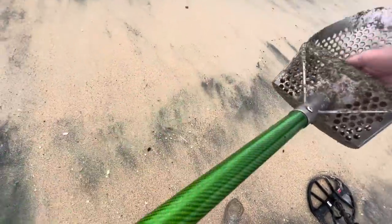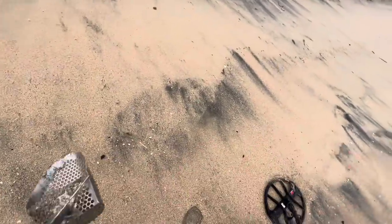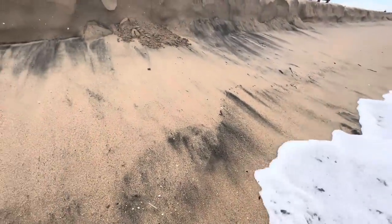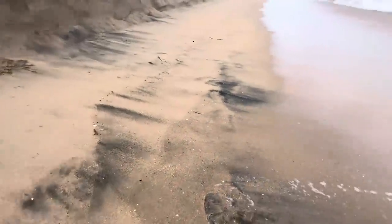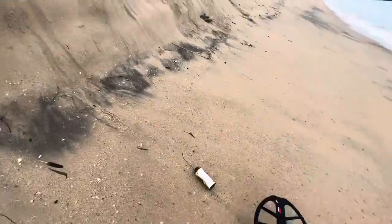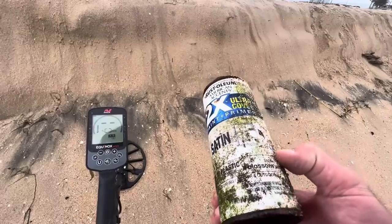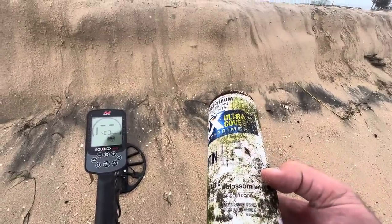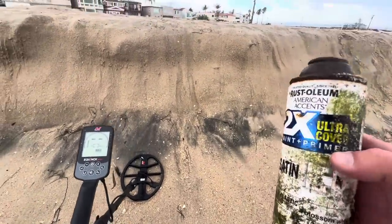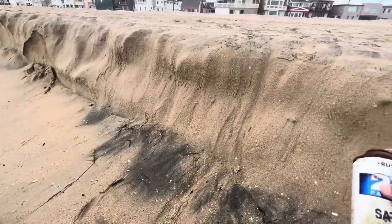Alright, we got another plastic ball — killing it on the plastic balls today. I think so far I'm up to two whole balls. More old spray cans — what color is it? It's white — blossom white, dang. Throwback days.